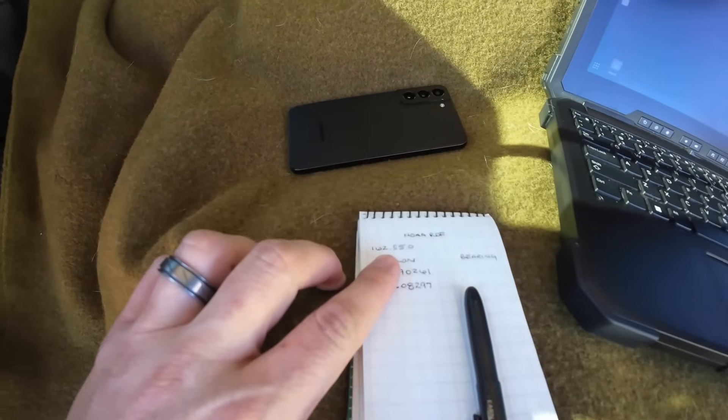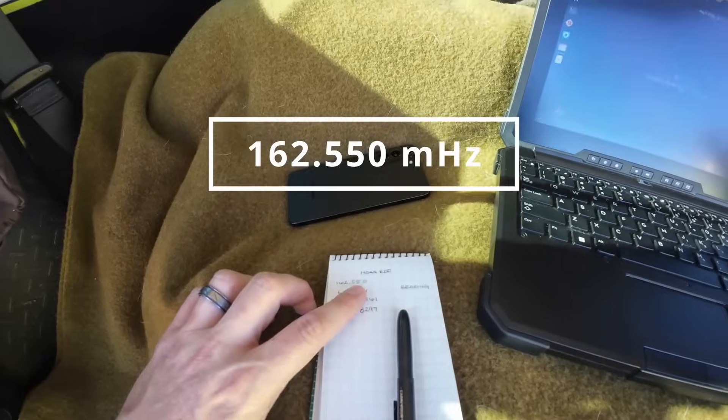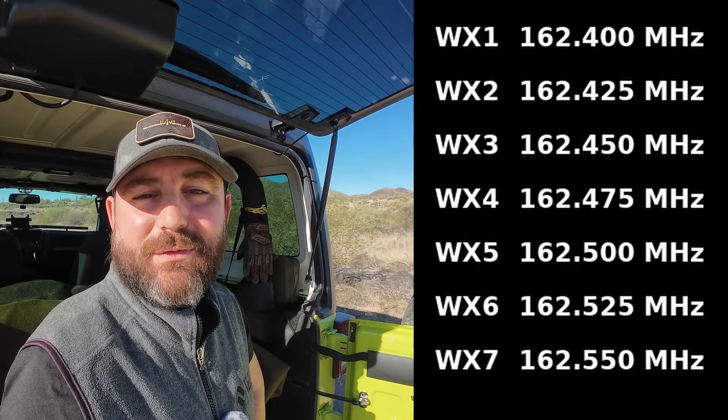The frequency we're going to be using for this station is 162.550. I know that's outside of the amateur radio bands, and I'm going to be using amateur radio equipment, but that's part of the exercise. If you guys are into it for emergency communications, consider checking out the NOAA broadcast stations in your area. I actually don't know where this station is located, but I wanted to see if I can get a general idea and fix on its location. Let's get going.